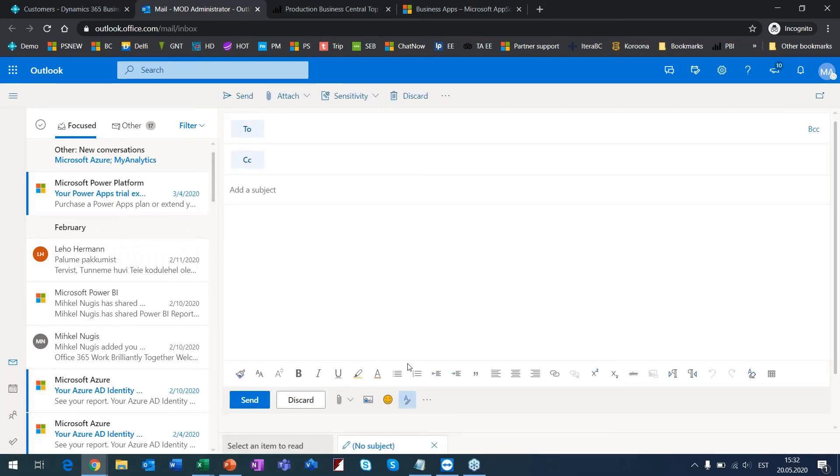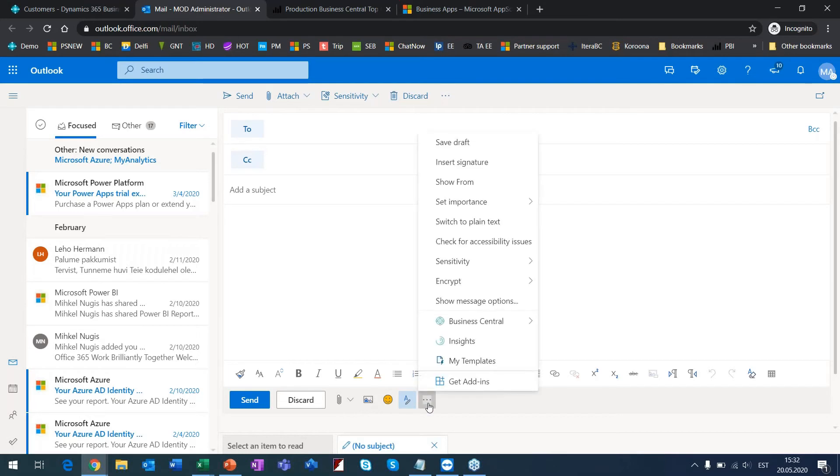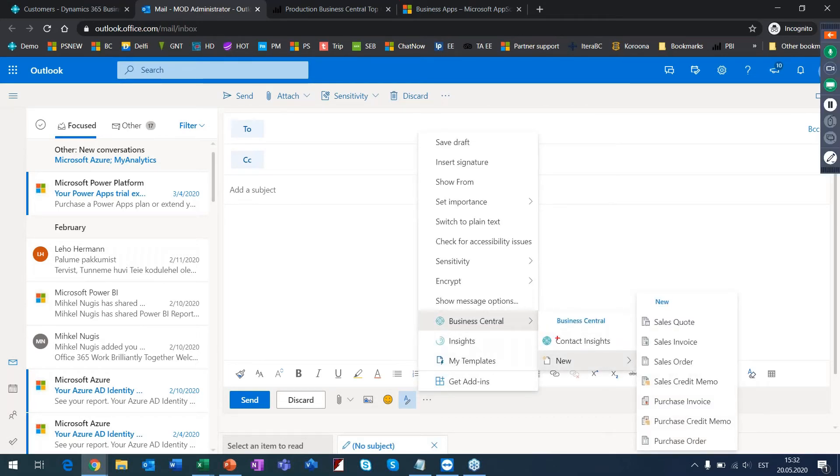I create a new message in Outlook, and what I have here is a Business Central add-in for Outlook. I have 'Contact Insights' and I can create new Business Central documents directly inside Outlook.